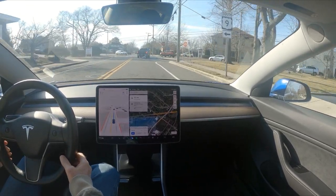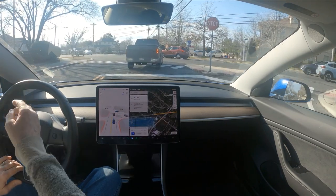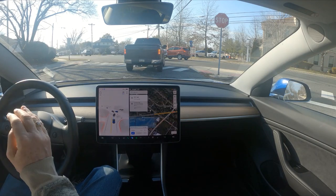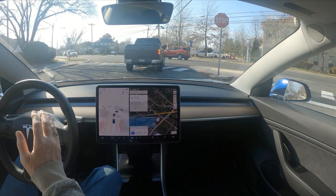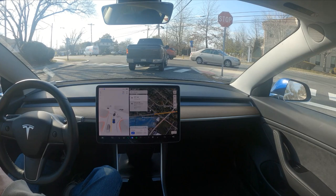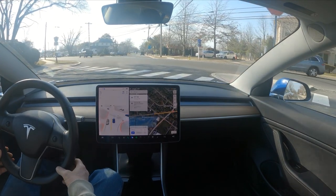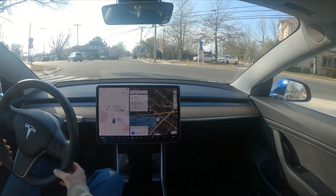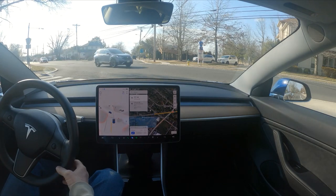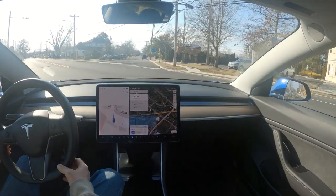Good afternoon, this is FSD 10.69.25. We're on Zion Road — this is a new road, going straight across. It's a pretty busy intersection, not a 90-degree intersection, but it normally does very well here. It's hard for a human because you've got to have your head on a swivel. After this car to the left, the second car can go before a whole line of cars — perfect, perfect.